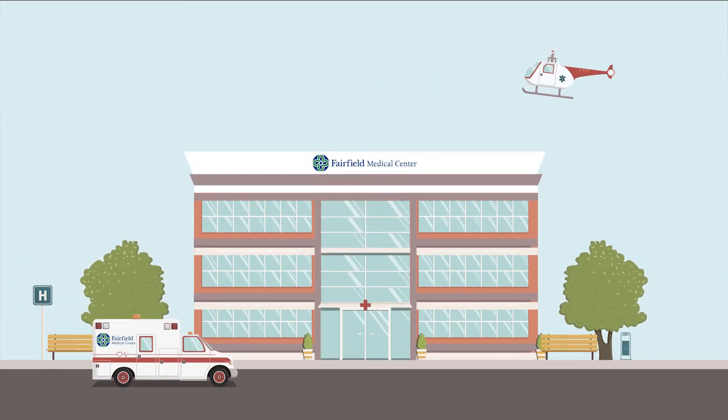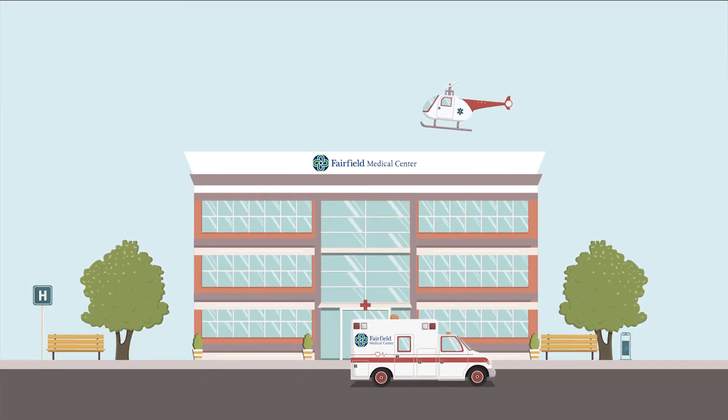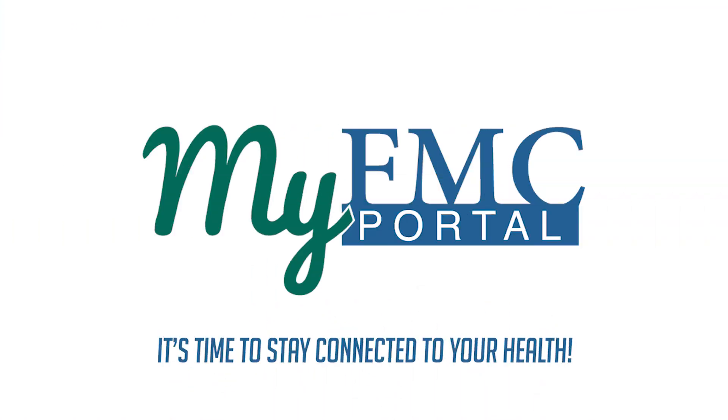At your next scheduled visit, ask a Fairfield Medical Center staff member how you can sign up for My FMC portal. It's time to stay connected to your health.